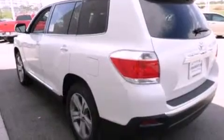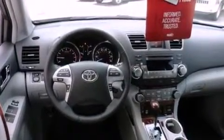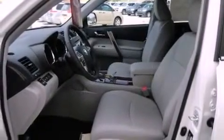Features include air conditioning with automatic climate control, a split folding rear seat, cruise control, a CD player, a passenger side vanity mirror, a security system, front fog lights, traction control, and an auto-dimming rear-view mirror.